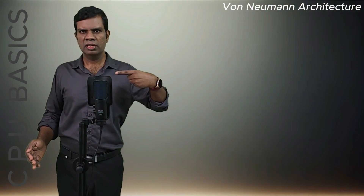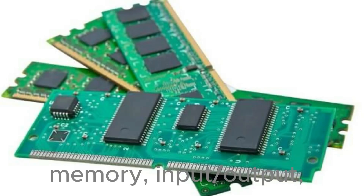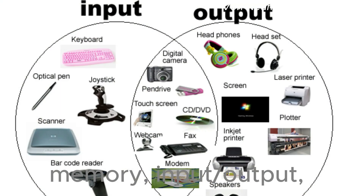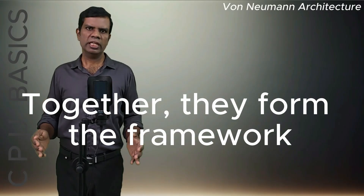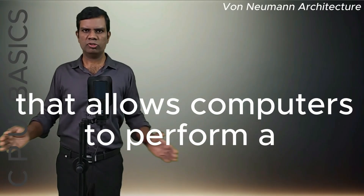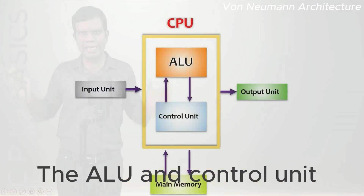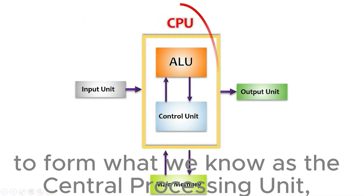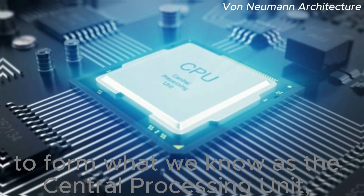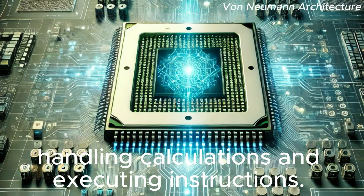First, let's talk about the four major subsystems: memory, input-output, the arithmetic logic unit, and the control unit. Together, they form the framework that allows computers to perform a wide range of tasks. The ALU and control unit are usually bundled together to form what we know as the Central Processing Unit, or CPU — the core brain of the computer, handling calculations and executing instructions.